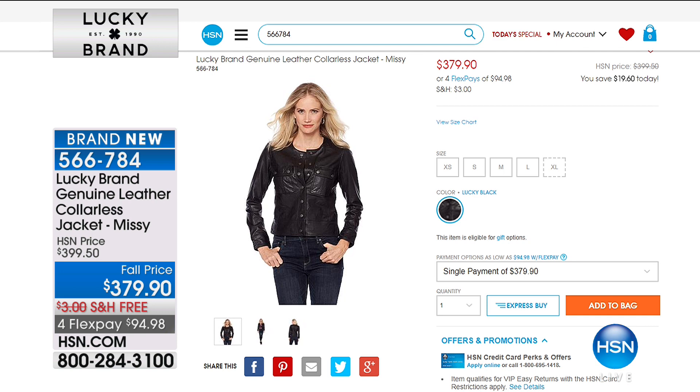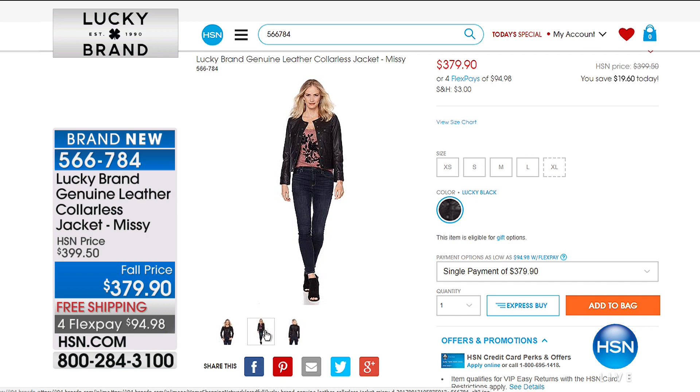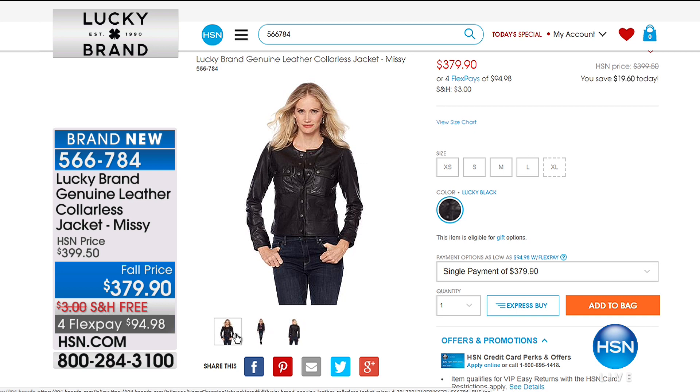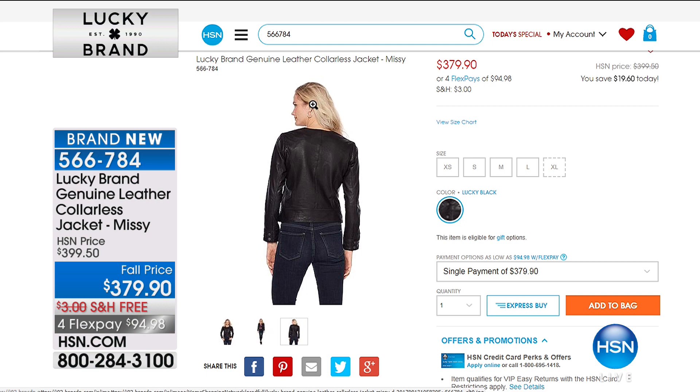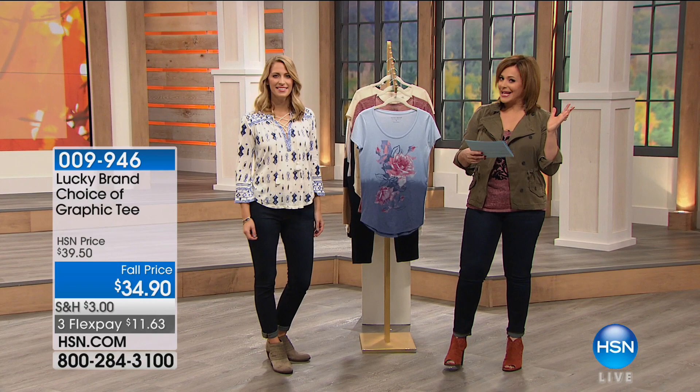Check out our website to see our entire Lucky Brand inventory. We've also got a genuine leather collarless jacket that is so hot right now — we've taken $20 off. It's very limited, at $94 on a credit card. If you went to the Lucky Brand store, you'd pay full price of $399. I've got the final two dozen, but if you want that true moto style, that iconic look that Lucky brings us, born in the heart of downtown LA, you've got to jump quickly.